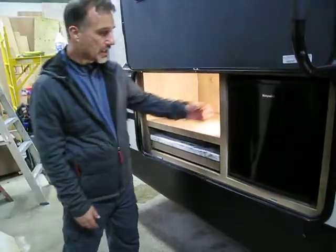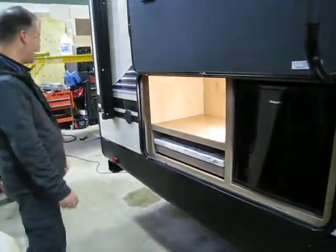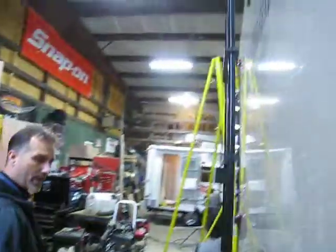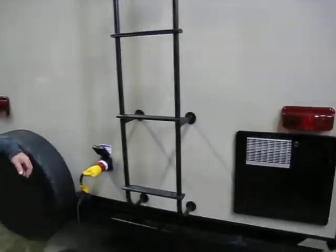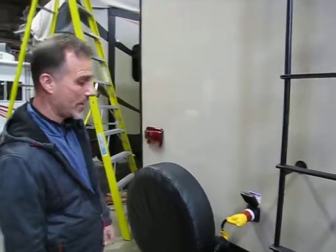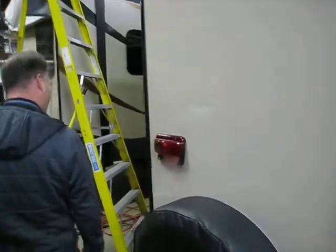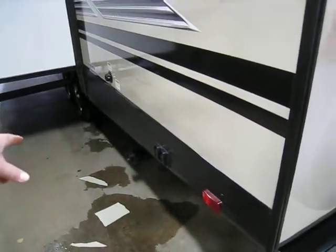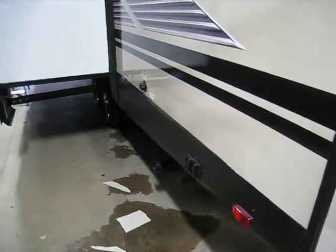There are LED lights and power outlets out here as well. At the back: a roof ladder, 10-gallon electric/gas water heater, your spare tire, detachable power cord, and it's ready for a backup camera. Around the corner there are more switches and your black tank flush. We have two gray tanks on this trailer, all coming out from the same outlet.